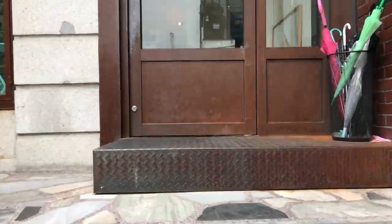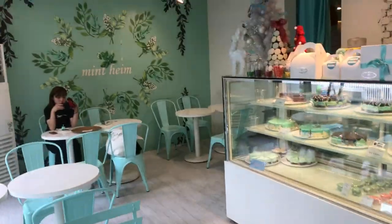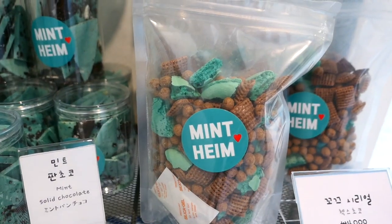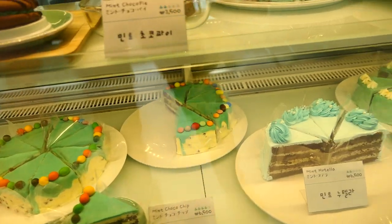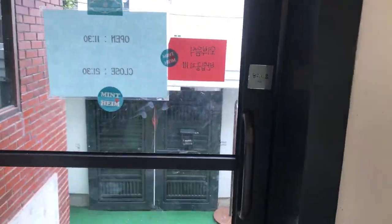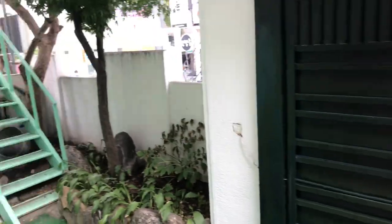Now let's head next door to Minheim. If you're one of those people who likes chocolate and mint then you'll probably love this cafe. I had the Oreo mint cheesecake and it was really good. Everything here has a chocolate mint flavor.